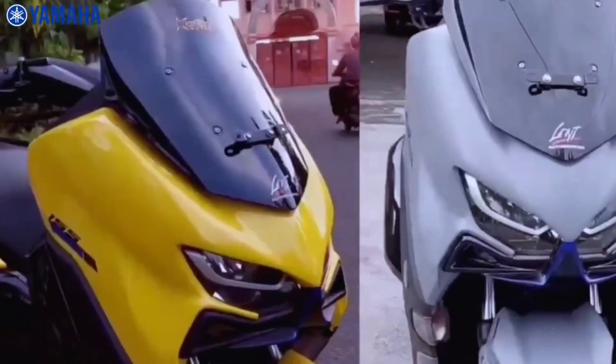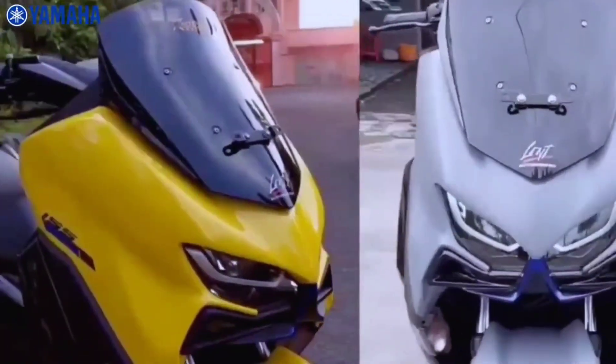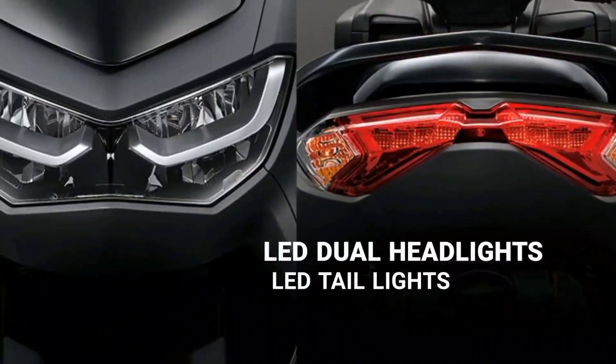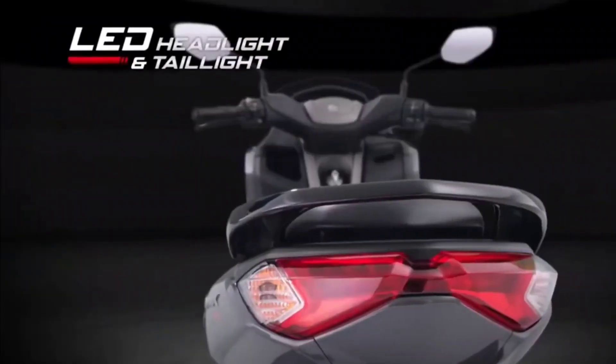Yamaha are taking the new N-MAX 155 to the next level, with a new body design featuring a stylish front cowl with dynamic new twin-eye style LED headlight and built-in position lights, while the new LED tail light and integral front and rear flashers make the premium look and feel of Yamaha's entry-level scooter.